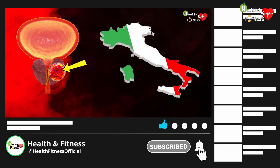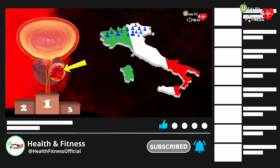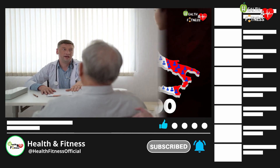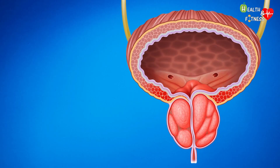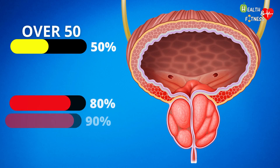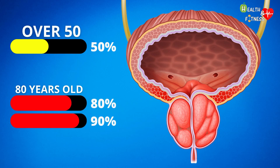We previously covered the early symptoms of prostate cancer — a malignant neoplasm more frequent in the male gender, responsible for about 40,000 new diagnoses in Italy every year. Benign prostatic hyperplasia affects about 50% of men over 50, and reaches up to 80-90% in 80-year-olds.